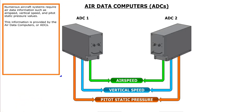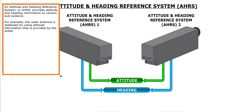Aircraft systems require air data information such as airspeed, vertical speed, and pitot-static pressure values. This information is provided by the Air Data Computers, or ADCs. An Attitude and Heading Reference System, or AHRS, provides attitude and heading information to various subsystems. For example, the radar antenna is stabilized by using attitude information provided by the AHRS.